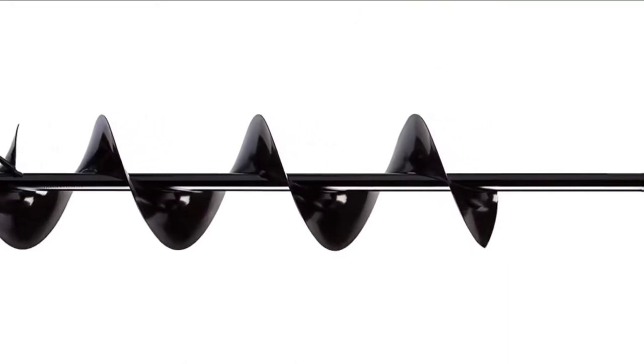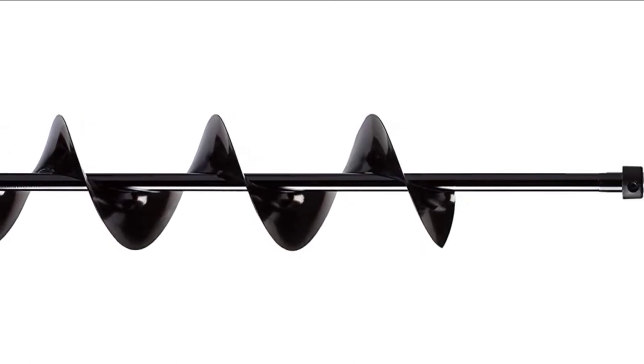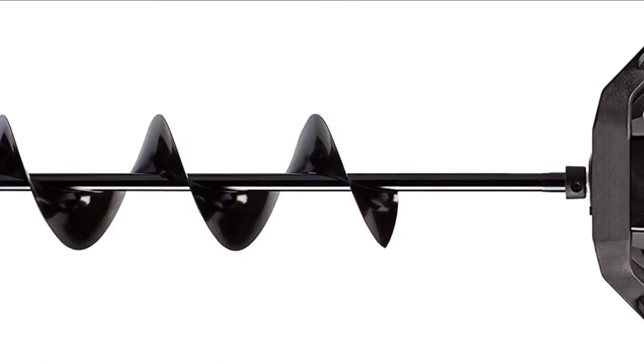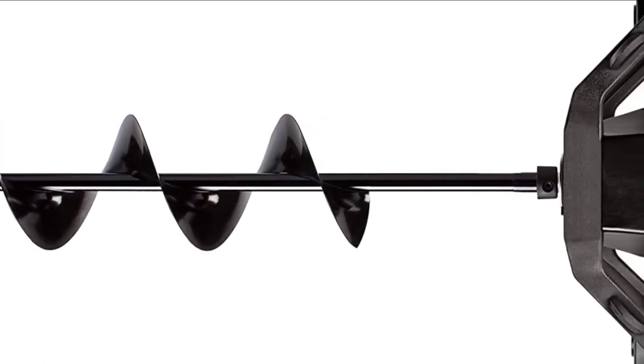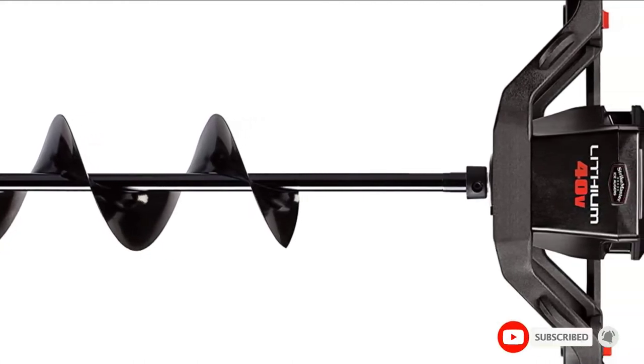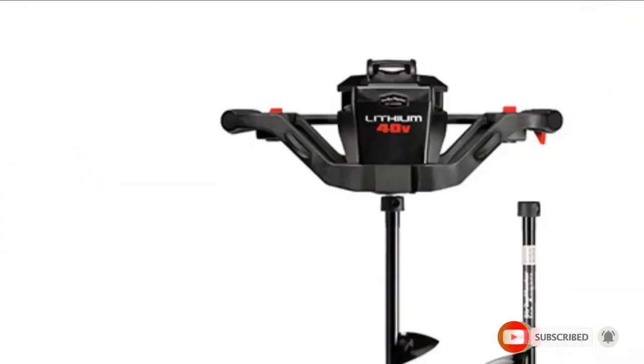Finally, a two-year limited warranty accompanies this auger and covers issues with the motor, battery, and charger. If this video is making value to your search, please do like, share, and comment.